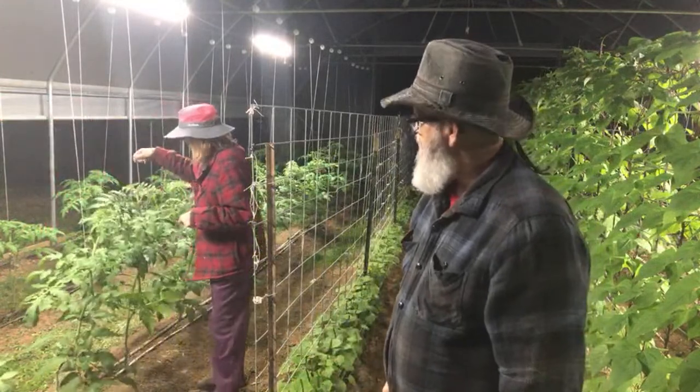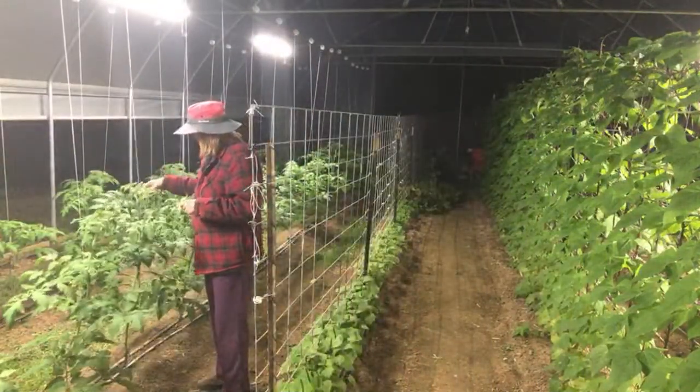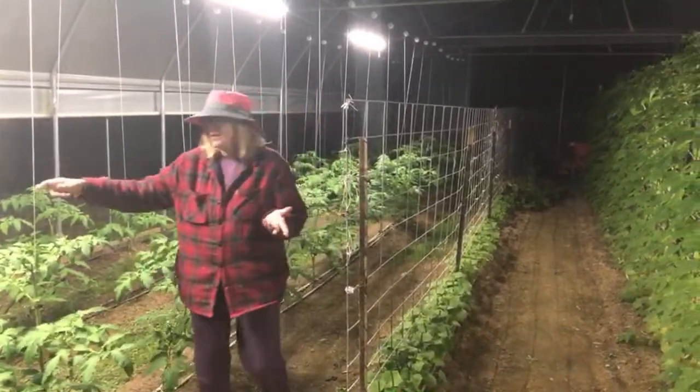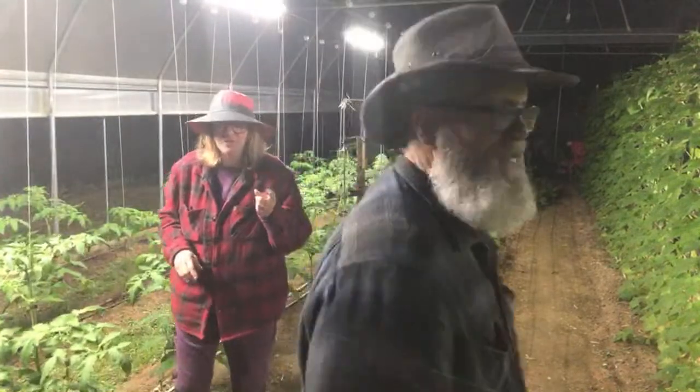You can hand-pollinate tomatoes in the high tunnel by shaking the plant, similar to what bumblebees do. Just grab the stem and give it a good shake — that vibration releases the pollen just like buzz pollination.